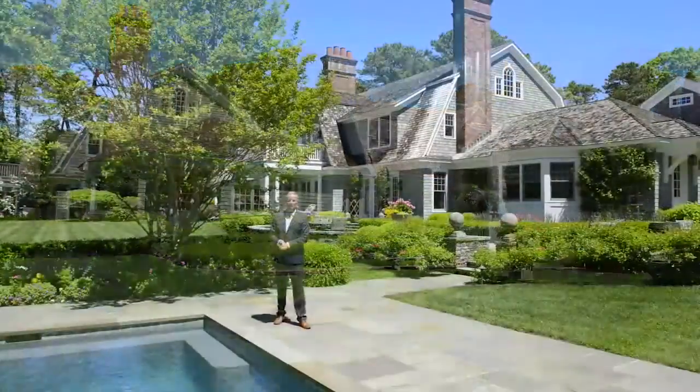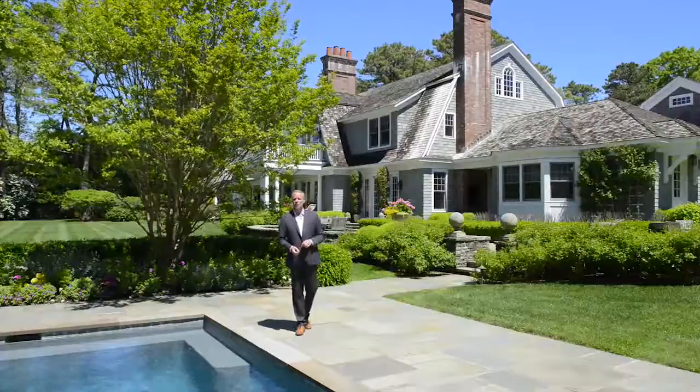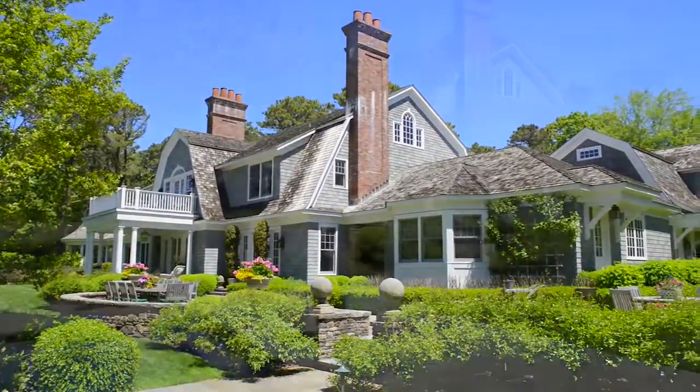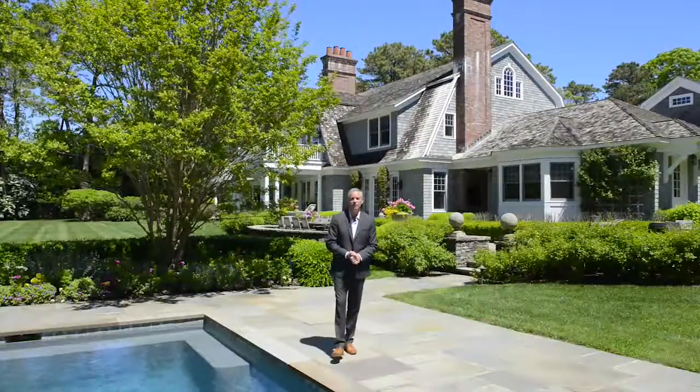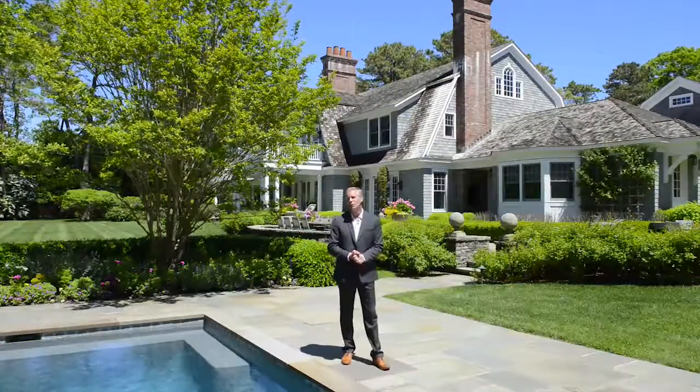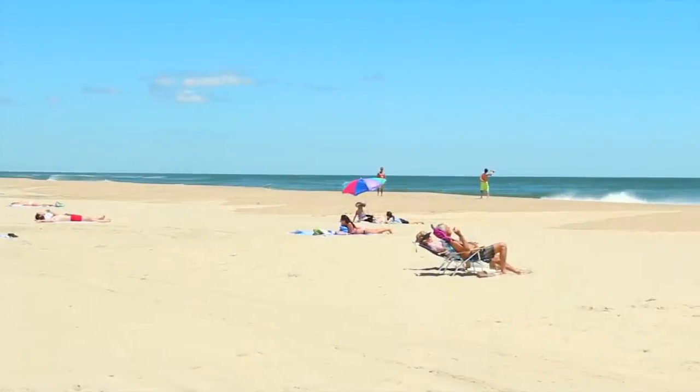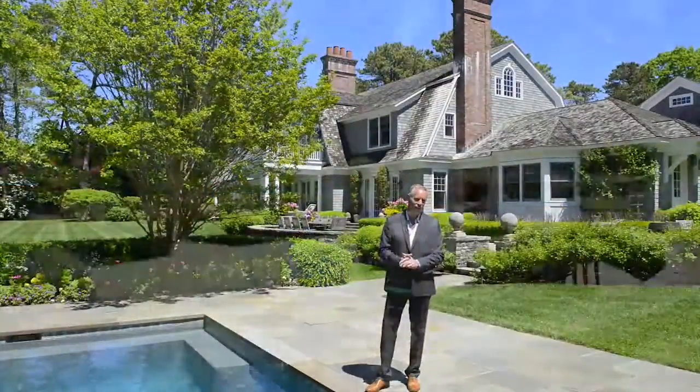In one of the most exclusive towns on the East Coast lies a secluded residence whose credentials read like a who's who of the region's most talented, all the way from construction to design. My name is Mark Thomas and I'm in the Georgia section of East Hampton at a home from where you can choose to be at the beach in two minutes or in New York City in just 90.